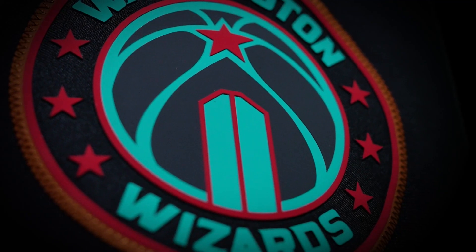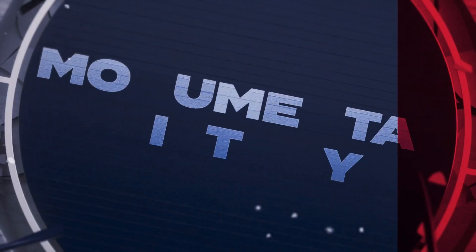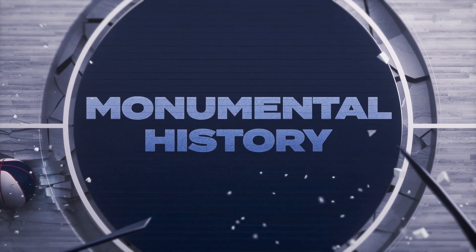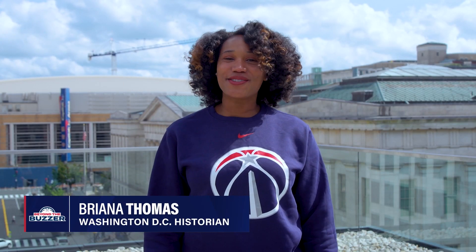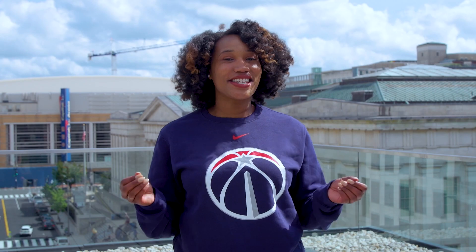This year's jerseys tell a story with monumental implications. Hello, I'm Brianna Thomas, a local DC author and historian, and I want to share some DC history with you.